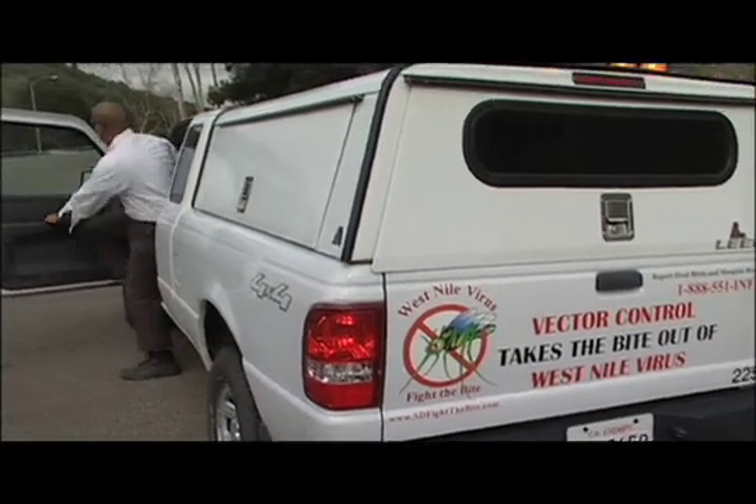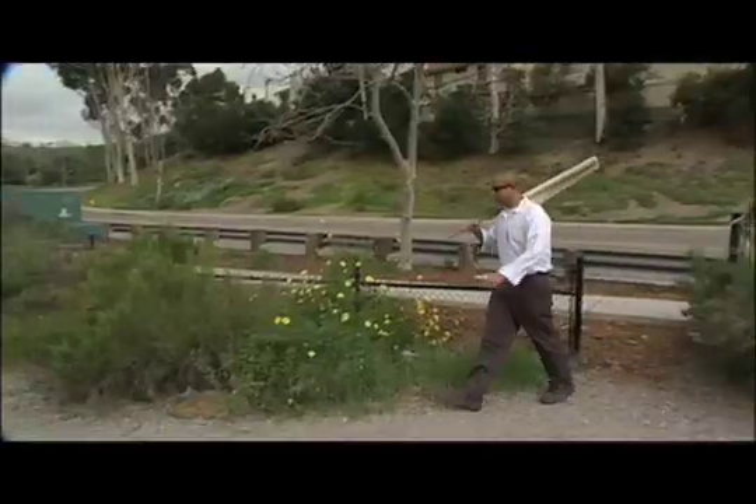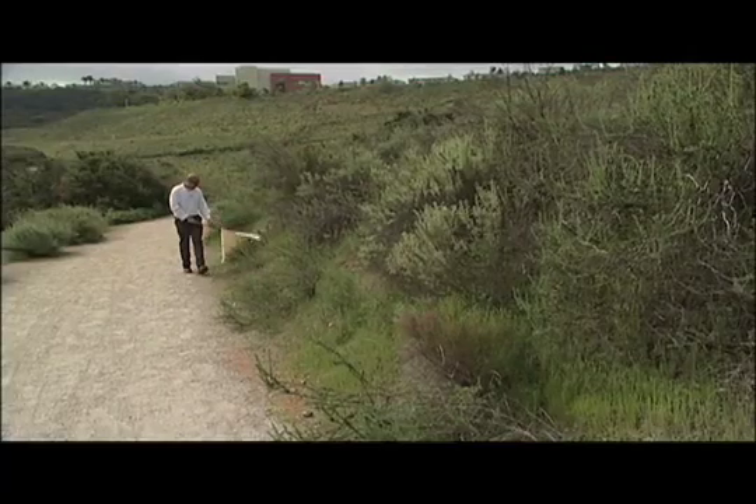You might say Brandon Stidham's job is a walk in the park. Well, that's because literally it is. Today he's starting this hike along the North County Trail, and as he drags this canvas flag across the tall grass and shrubs, he's confident he'll find what he's looking for.